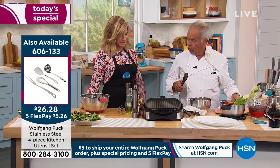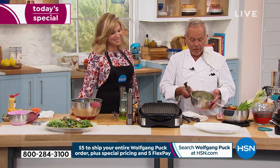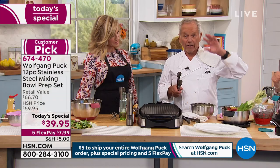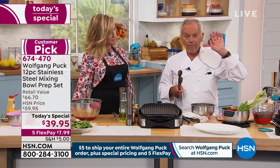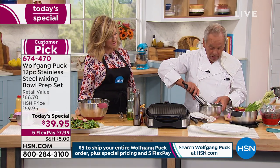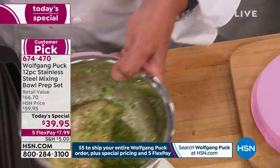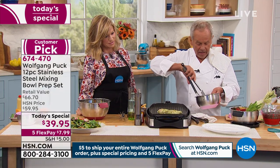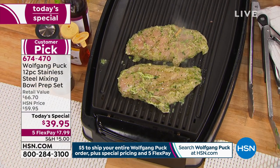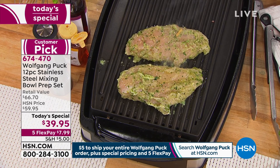Why do we marinate meat, chicken, or fish? To give it flavor. But if you marinate it and put it in the refrigerator with just plastic foil on top, the whole refrigerator will smell like it — if you have croissants, pastry, or bread in there, it all smells like garlic or whatever. Now with the hermetic seal it's perfect. You just take it out of your bowl and put it on the grill.